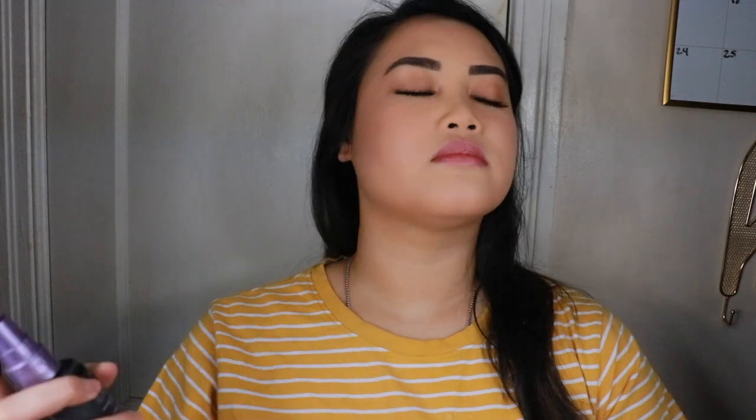One last final step is setting spray — I'll be using the Urban Decay All Nighter. This setting spray will lock in all your makeup all day. This is the final look, you guys! I hope you enjoyed this tutorial. If you did, give it a thumbs up, don't forget to hit that subscribe button, turn on post notifications so you know whenever I upload a new video, and I will see you guys soon.